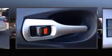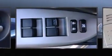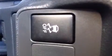Passenger security is always assured thanks to the various safety features, such as dual front impact airbags, front side impact airbags, traction control, brake assist, anti-whiplash front head restraint, a panic alarm, and ABS brakes.